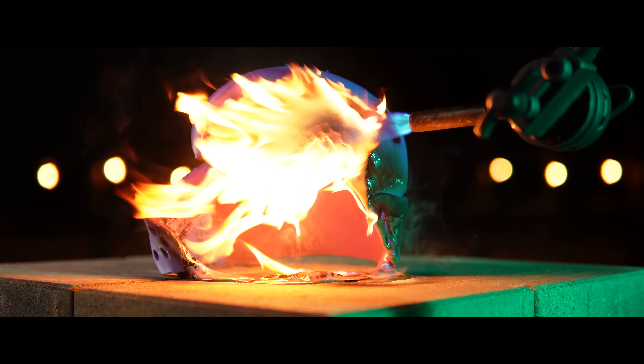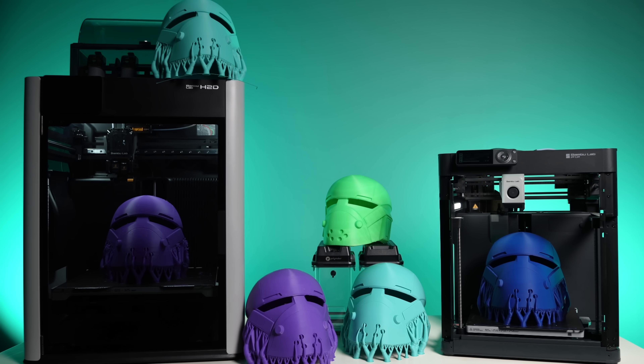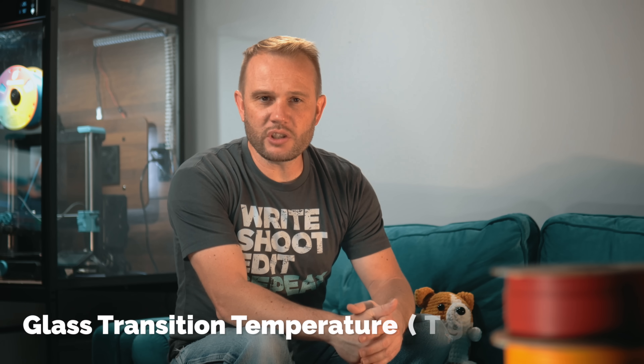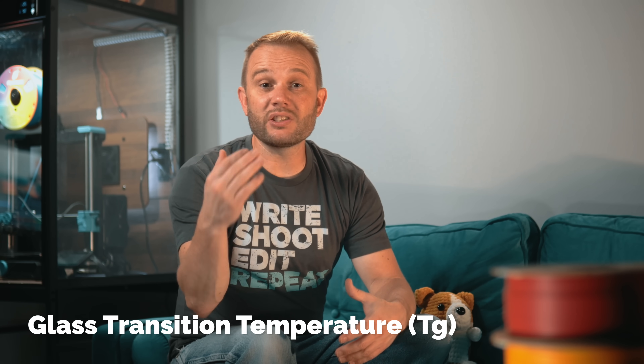In fact, maybe we can make this a regular thing here on the channel — testing and comparing different materials with the torch. Before I show each of you the helmets on fire, let's talk about heat resistance for a moment, specifically glass transition temperature, represented as Tg.